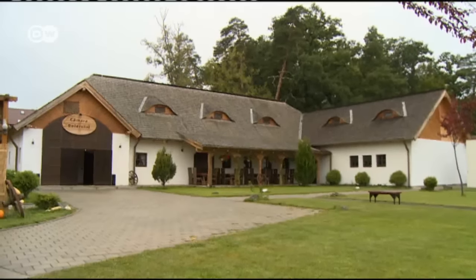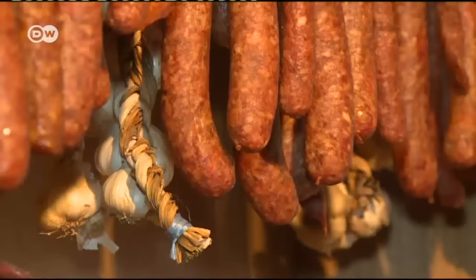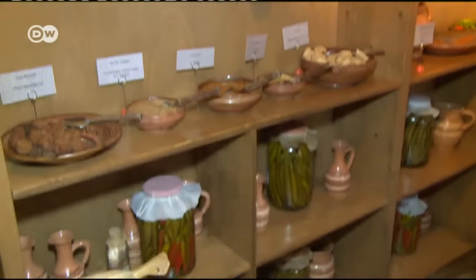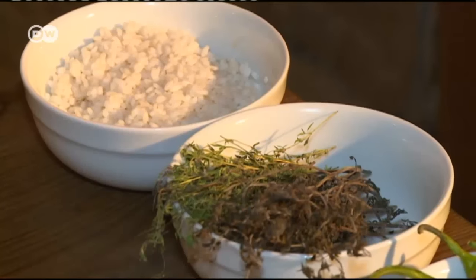Johan Aron is the head chef at the Kamara Boirelui restaurant. He's proud of the old-style pantry, reminiscent of an era when refrigerators were not widely available. His cabbage dish is especially popular here.